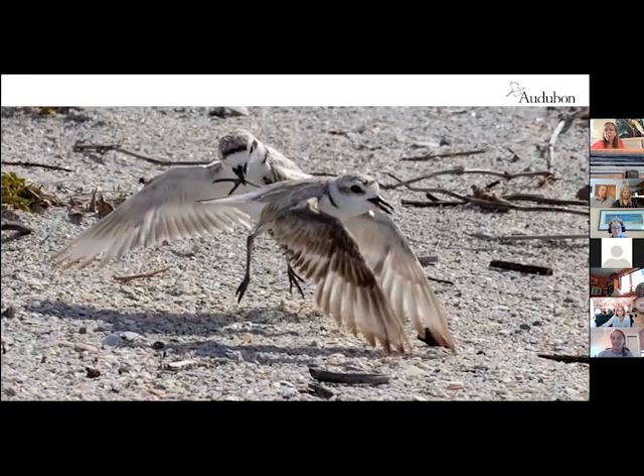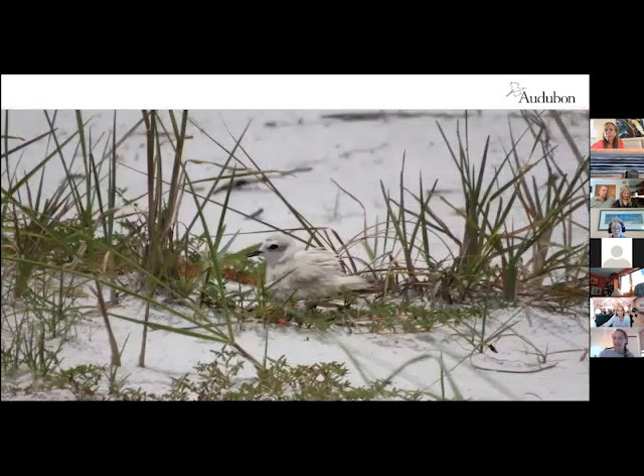When I say that they defend their territory, I mean they defend their territory from other plovers. As cute as they are, they are aggressive and they do not like to share their space. This is a fabulous photo from a volunteer and photographer, Lou Newman, getting that territorial display. We only have maybe 10 on the key, and they spread out along the northern area because they don't share territory. This is a picture of a snowy plover that's actually nesting on Siesta Key a couple years ago.